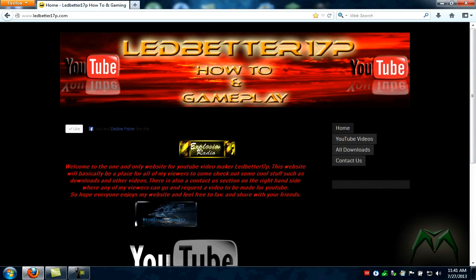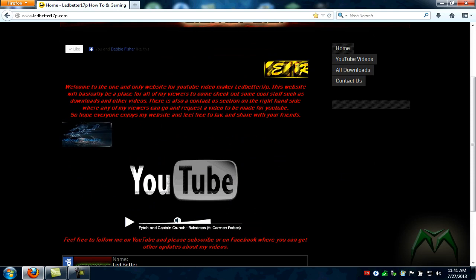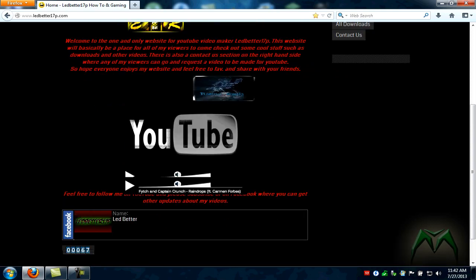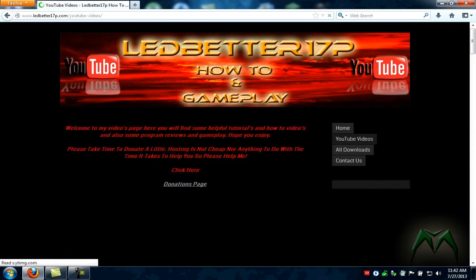Here it is — just recently finished. This is the main page. Got the Affiliates Explosion radio and Rising Souls website. We've got a radio player and a link right here to the Ledbetter17p Facebook.